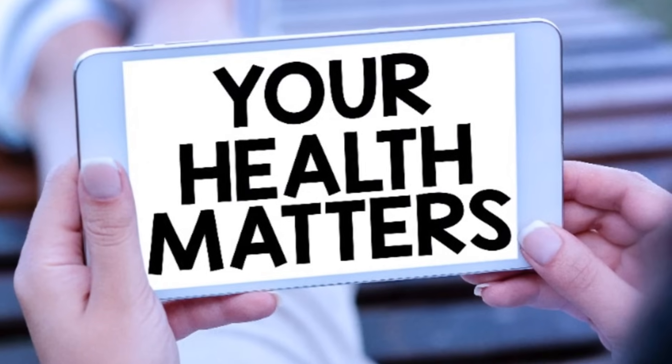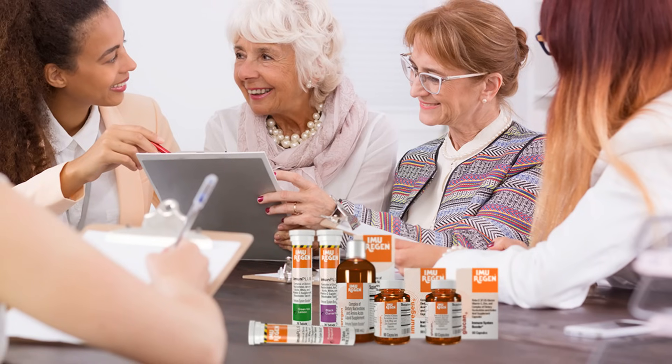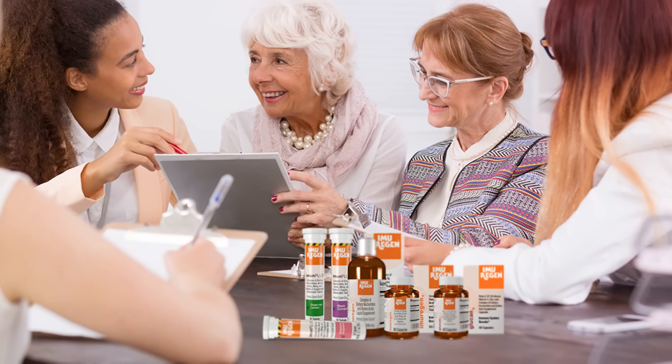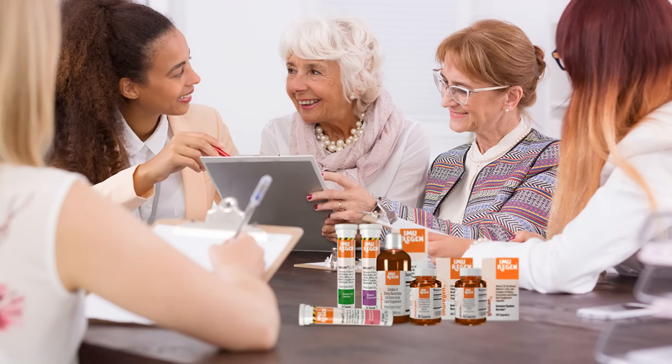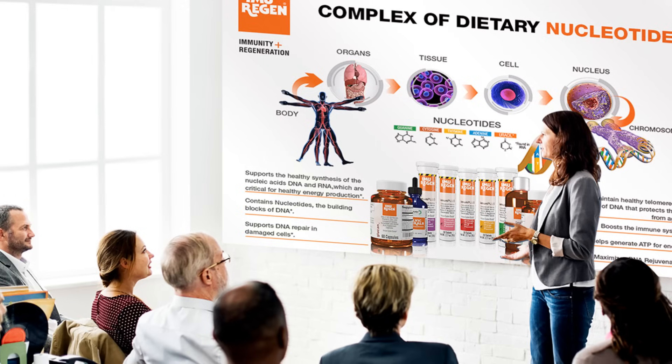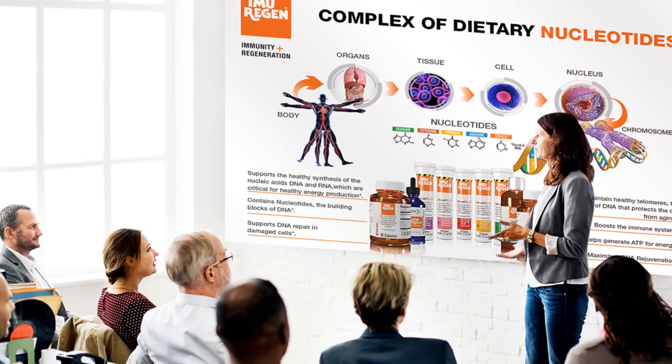With Imuragin, you're not just taking a supplement — you're investing in a healthier future. Users of Imuragin have reported improvements in energy, quality of sleep, stress coping ability, mental clarity, stamina, and immune system function. The supplement is praised for its positive effects on overall well-being and vitality.